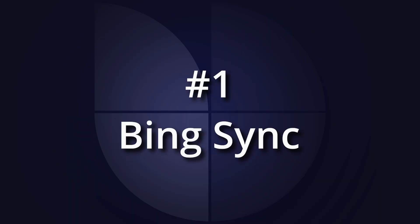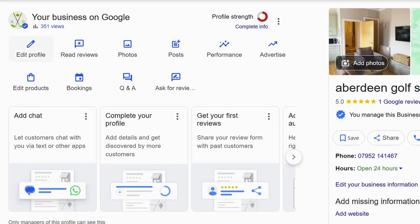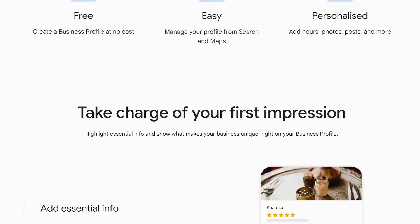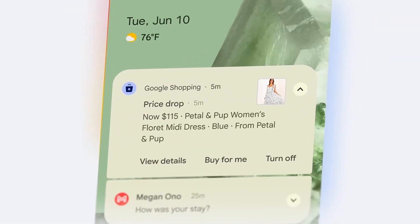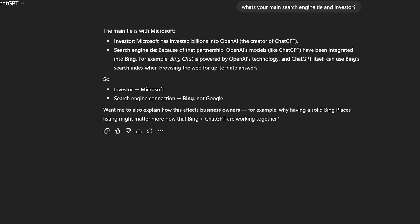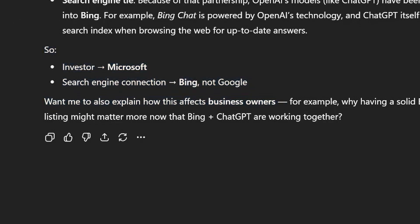Let's kick off with hack number one that gets to the heart of what ChatGPT is looking for — I call this Bing Sync. Most business owners think that updating a Google Business Profile is enough to show up everywhere online. But the problem is, while Google Business Profile is great for Google, it doesn't have much pulling power when it comes to other AIs like ChatGPT. What most people don't realize is that ChatGPT and Bing Places are owned by the same company, Microsoft. So getting into ChatGPT's results can actually be quite easy if you've also got a Bing Places set up.